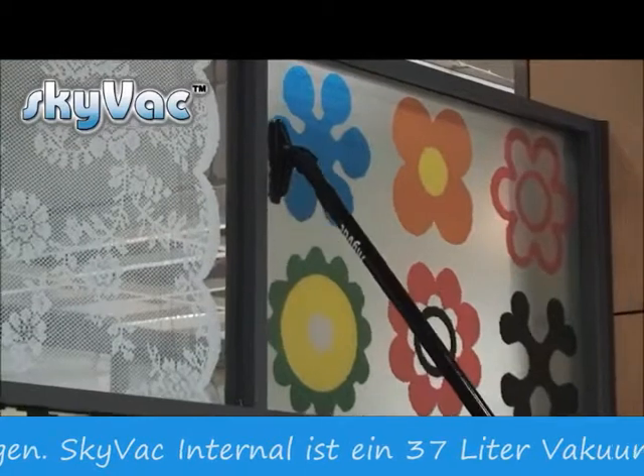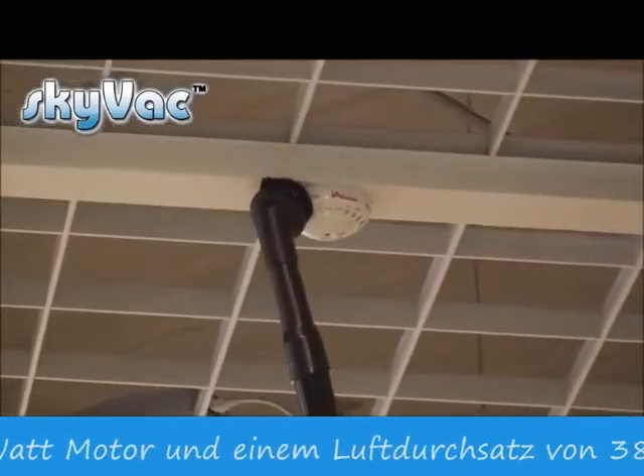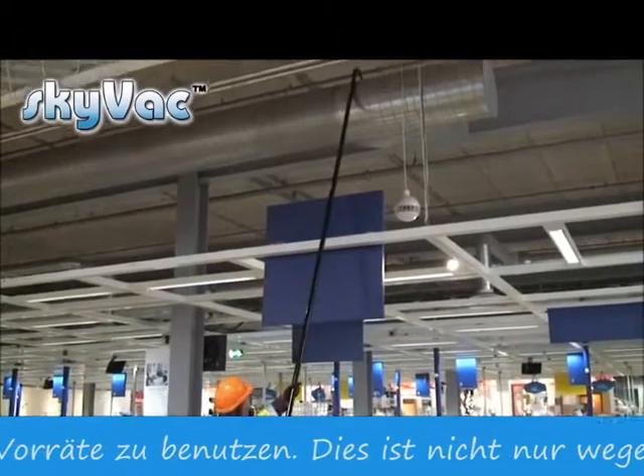SkyVac Internal is your ideal partner for internal cleaning: a 37 litre vacuum with a 1500 watt motor and an airflow of 3800 litres per minute, available in 240 and 110 volt.